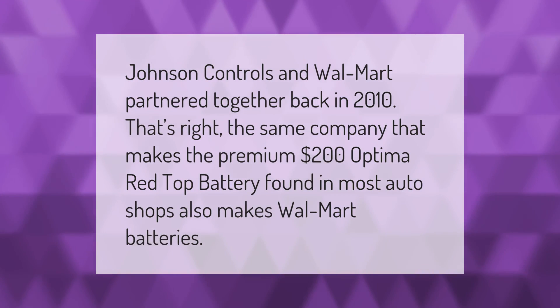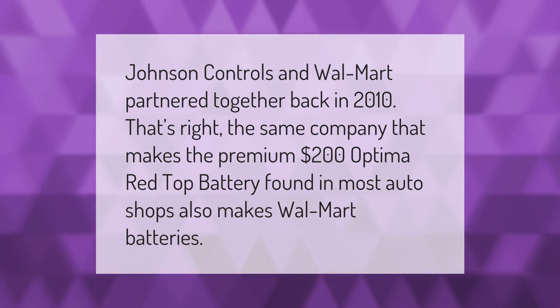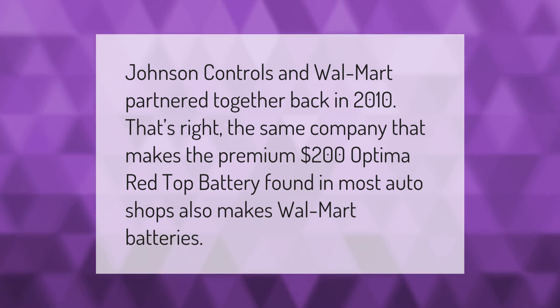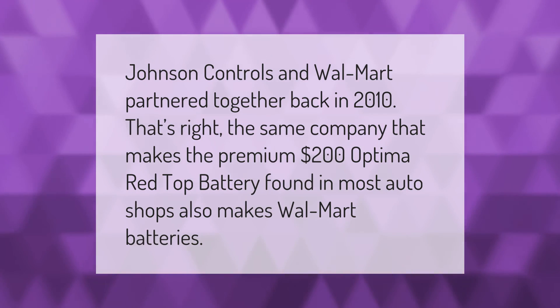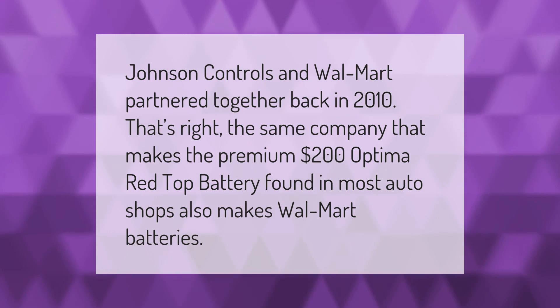Johnson Controls and Walmart partnered together back in 2010. That's right — the same company that makes the premium Optima Red Top battery found in most auto shops also makes Walmart batteries.